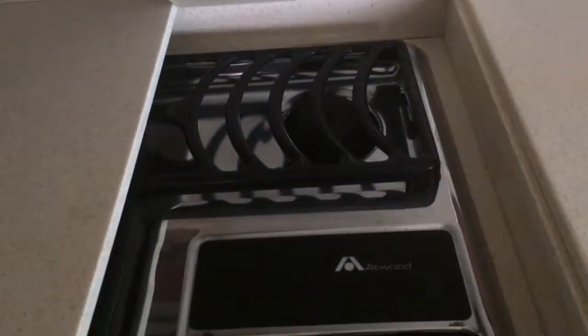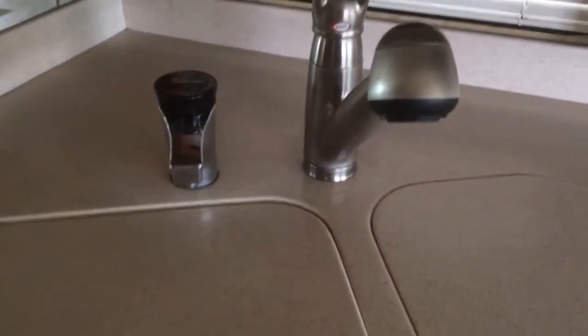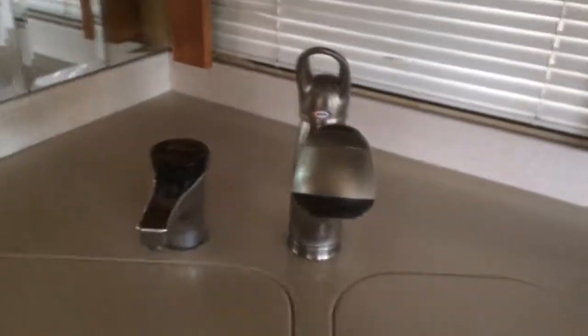It's a convection microwave oven, a three burner stove. Nice countertops. A little bit of a shorter sink here and a nice deep sink right here, and two water faucets. Tons of storage space too.